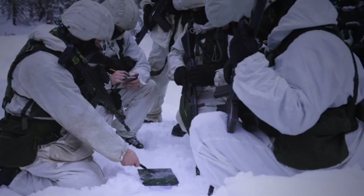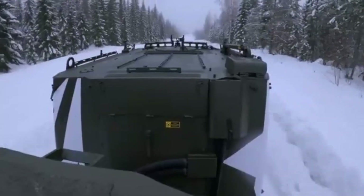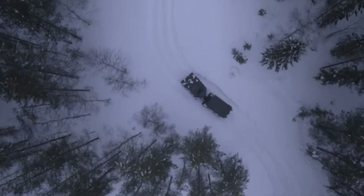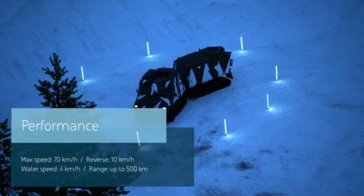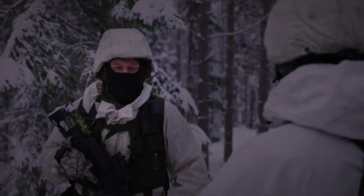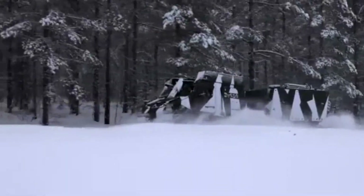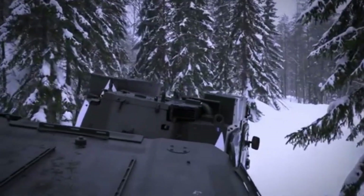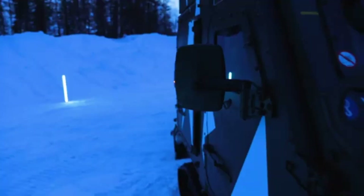Primarily used for troop transport, reconnaissance, and supply missions, the BVS-10 can carry personnel and equipment across tough terrains while remaining highly maneuverable. Its amphibious capability ensures it can cross rivers or flooded areas, expanding its operational range. With robust performance in both dry and wet conditions, the BVS-10 Viking provides exceptional mobility, reliability, and protection.